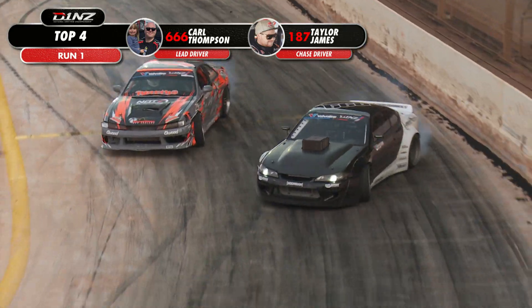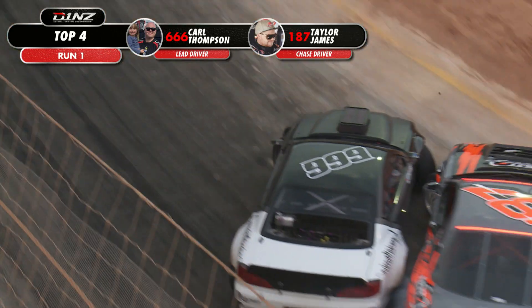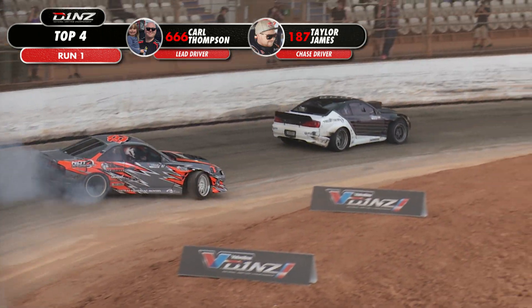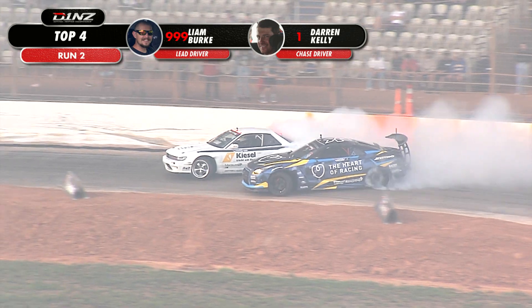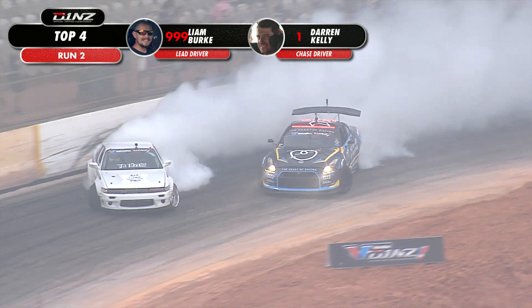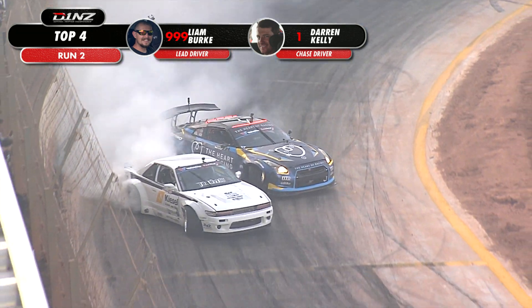From the final of the night: Carl Thompson versus Taylor James. Thompson leads out the hard charger Taylor James. Has something gone wrong there for Thompson? He's almost struggled there, but he managed to keep it together. And now he's going to give a return serve — hurry up, boy, get out of the way. Darren Kelly: knock, knock.